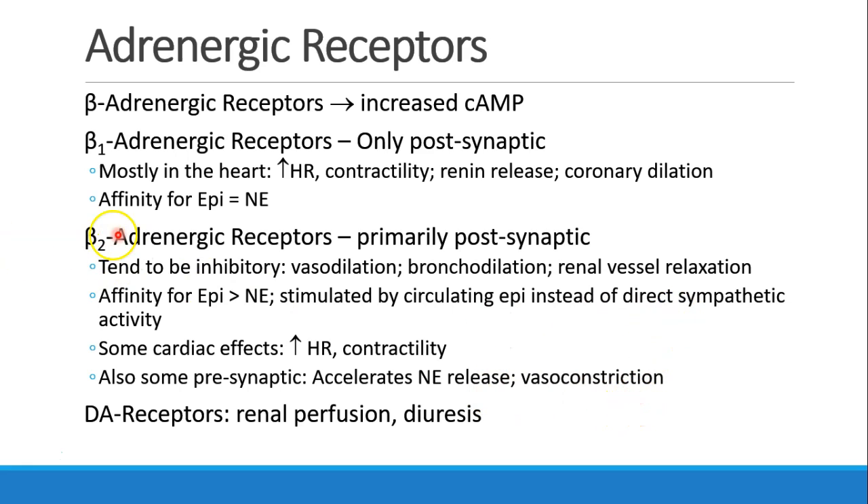The mnemonic for beta-2 is that the 2 is for two lungs, so beta-1 is mostly in the heart and beta-2 is primarily in the lungs, although we do see these other effects as well. Dopamine receptors are pretty much limited to the kidneys, and they are involved in increasing renal perfusion and diuresis.